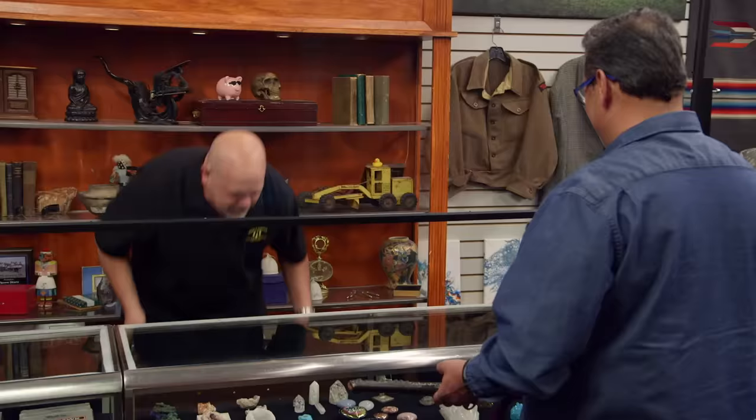Hey, how's it going? Going great. What do we have here? I brought you my samurai sword today. OK.